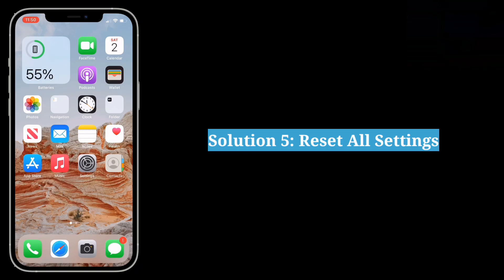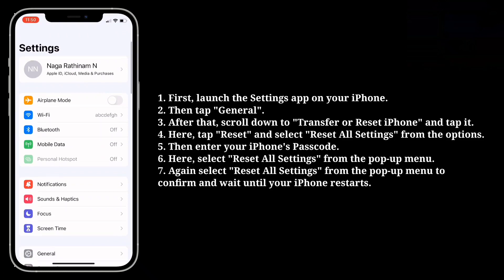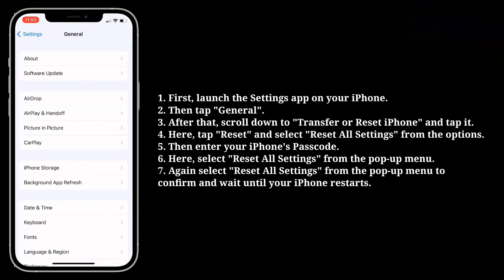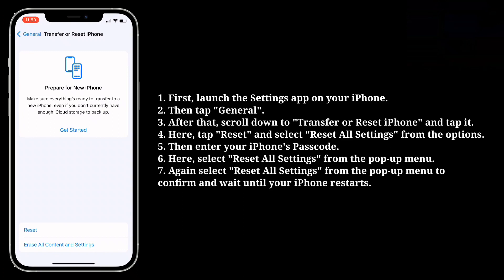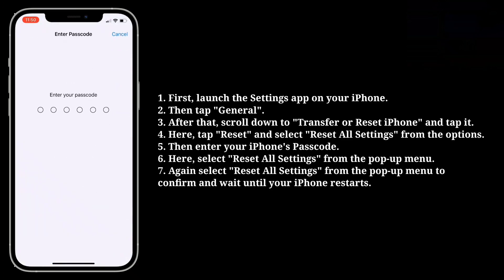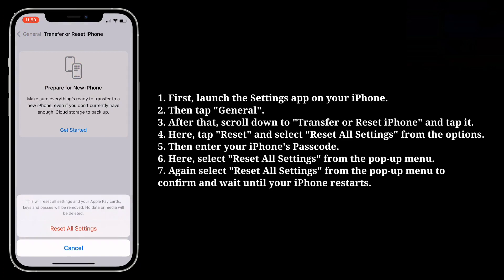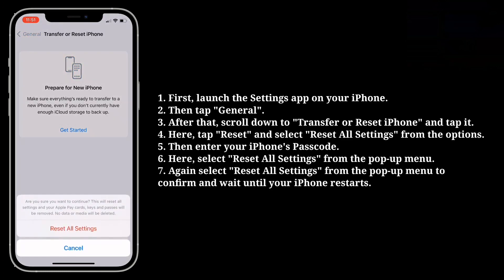Fifth solution is reset all settings. Launch the Settings app on your iPhone, then tap General. Scroll down to Transfer or Reset iPhone and tap it. Here tap Reset and select Reset All Settings from the options. Then enter your iPhone's passcode and select Reset All Settings from the pop-up menu. Again select Reset All Settings to confirm and wait until your iPhone restarts.